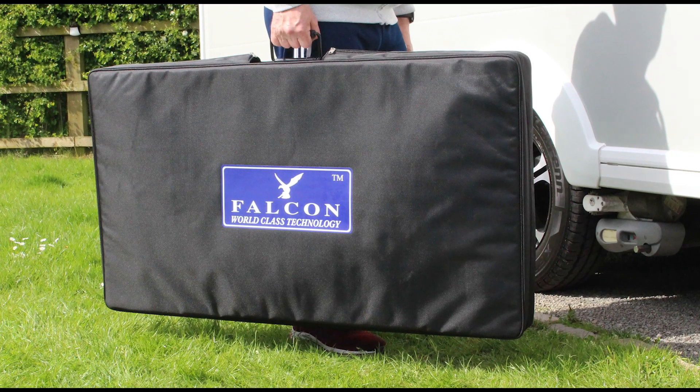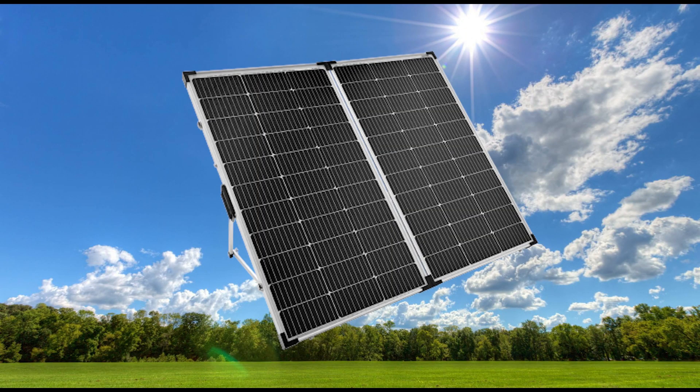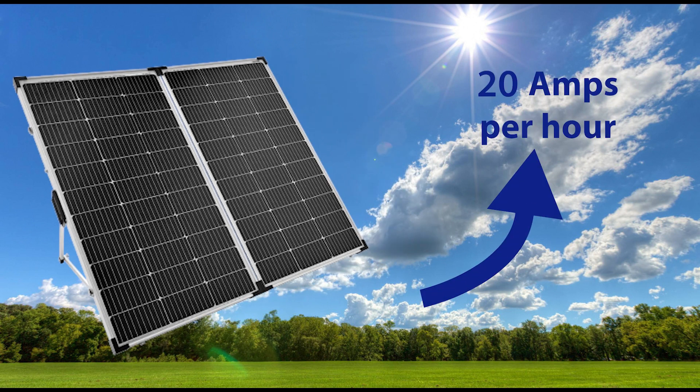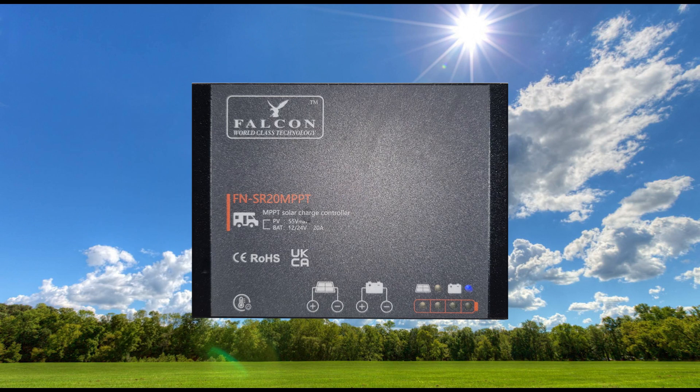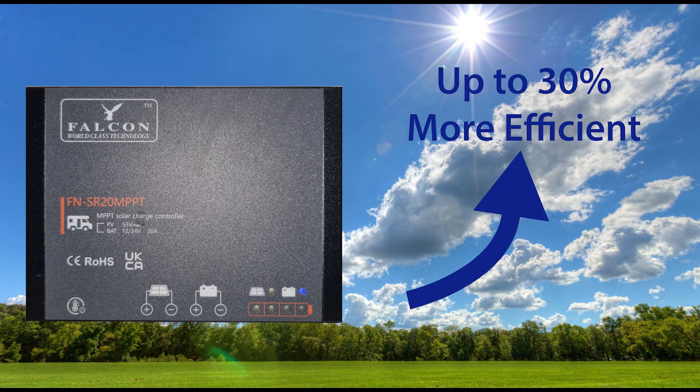The Falcon 240 watt folding solar system is a compact, portable, all-in-one solution for keeping your camping batteries topped up. The two 120 watt German-designed monocrystalline panels combined are capable of making up to 20 amps per hour. With MPPT regulator technology, this system is up to 30 percent more efficient than those with traditional regulator technology such as PWM.